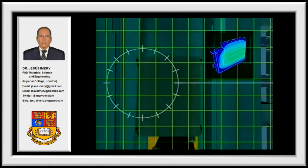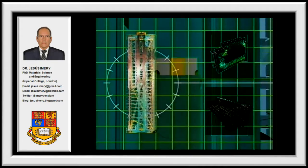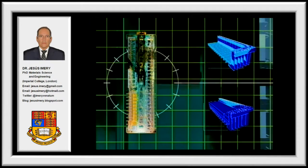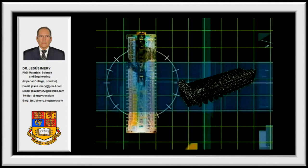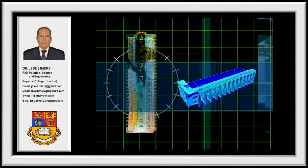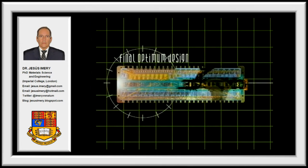The systems that make up the V-350 cell — the superstructure, the lining, and the bus bars — were designed using mathematical models developed by CVG Venilum, thereby reducing the number of prototypes and trials needed to reach a final optimum design.